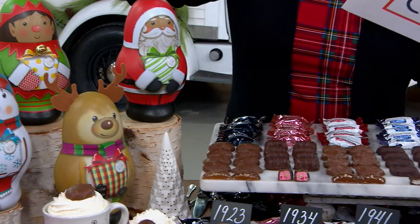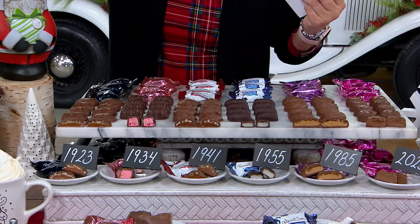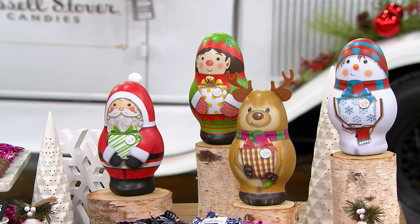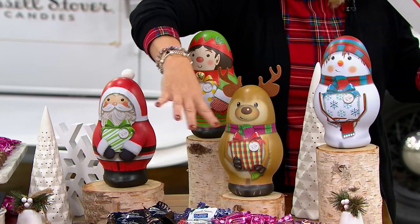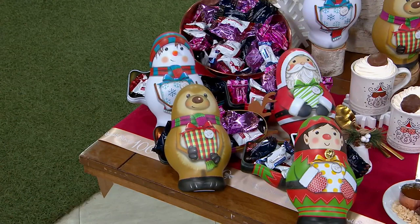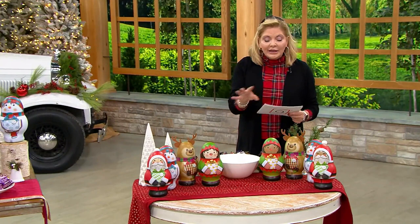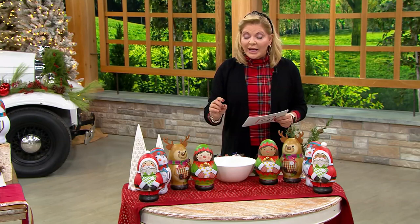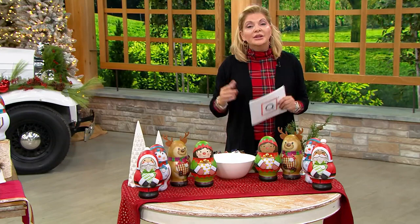There are four new tin designs — one will be an elf, one a Santa, one a reindeer, and one a snowman. The reindeer tins are felt and crack open in the center. You'll get 88 pieces, 3.24 pounds, at today's special value price. You'll need to choose your tin complexion: lighter complexion for the elf and Santa, or a deeper complexion option.